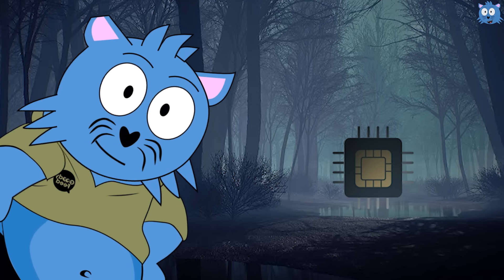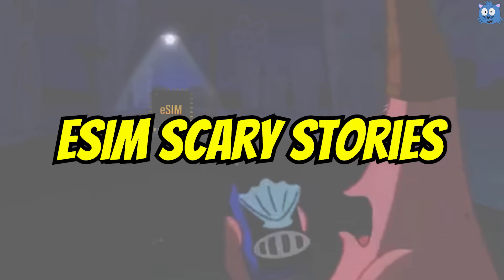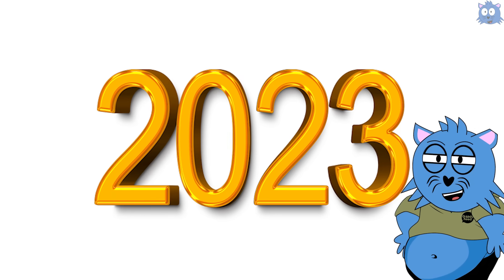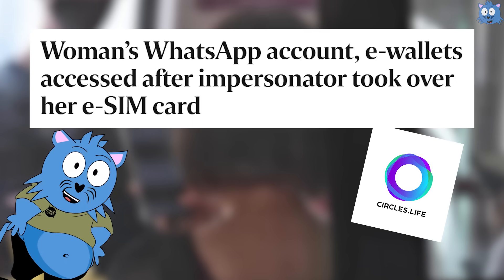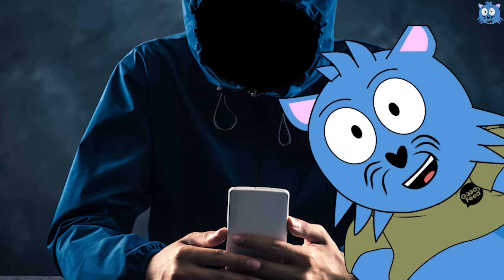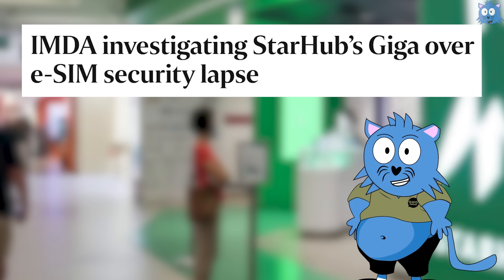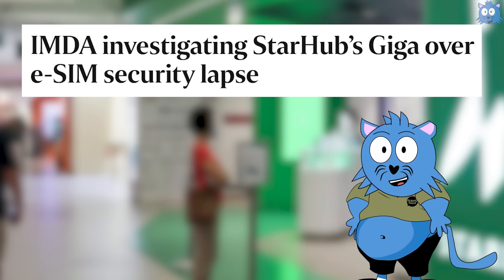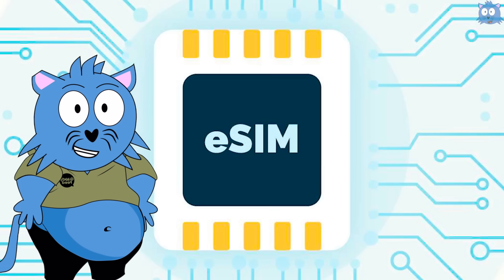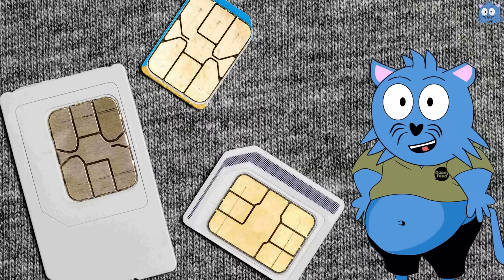You might have read some scary stories in the last few years about eSIM. In 2023, a Circles.Life customer's mobile number was taken over by a hacker after she revealed sensitive details to an impersonator. In 2024, it's reported that StarHub was being investigated after hackers took control of at least one customer's phone number. Now, this seems scary — almost as if a hacker can hack into our phones because we use eSIM instead of traditional SIM cards.